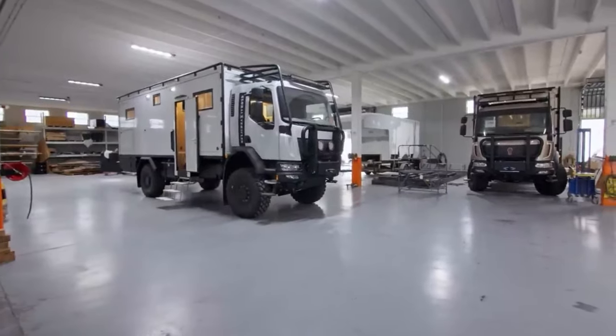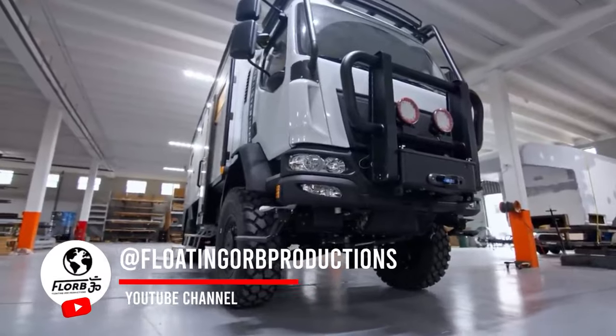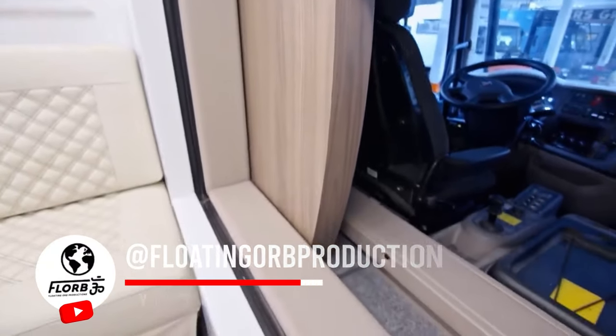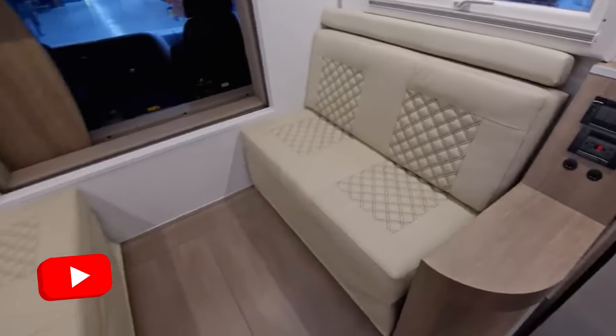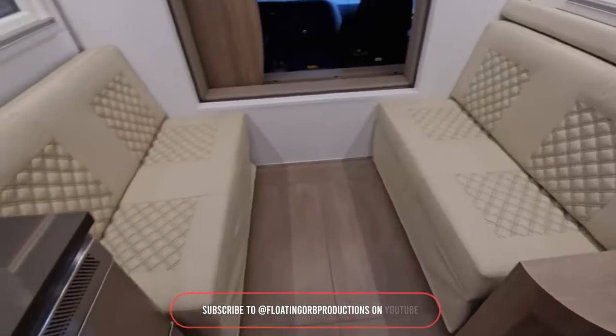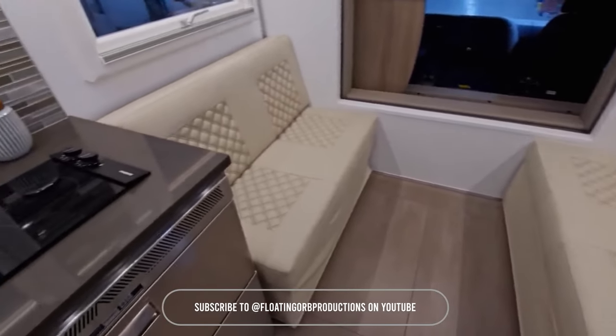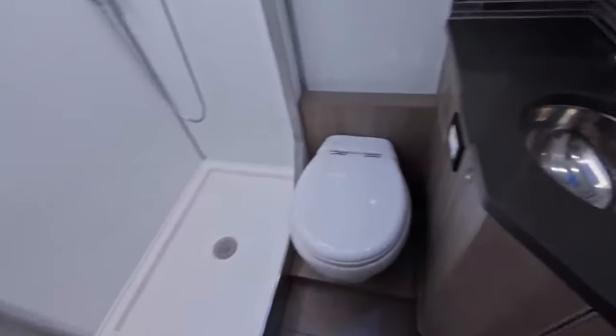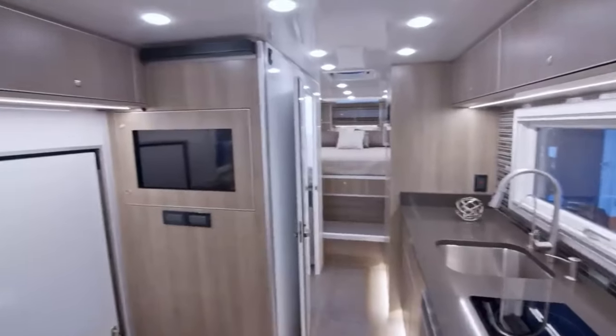This is our latest and greatest, biggest and best. This truck is an extreme Kenworth K370 off-road expedition vehicle. It has a Cummins engine and an Allison transmission — this one happened to have a 3500 RDS transmission. This particular vehicle has every bell and whistle that we can put on them.